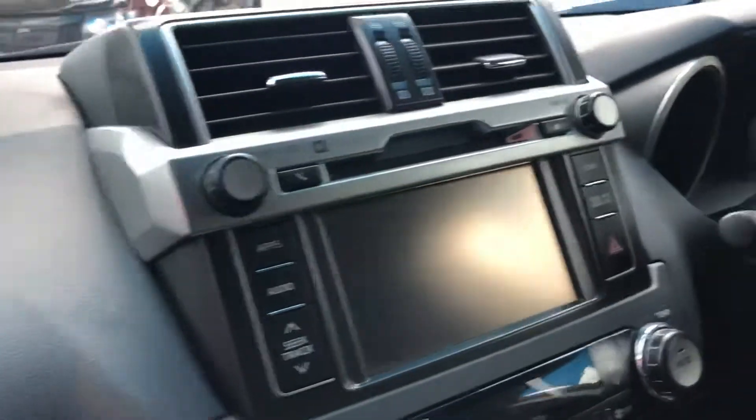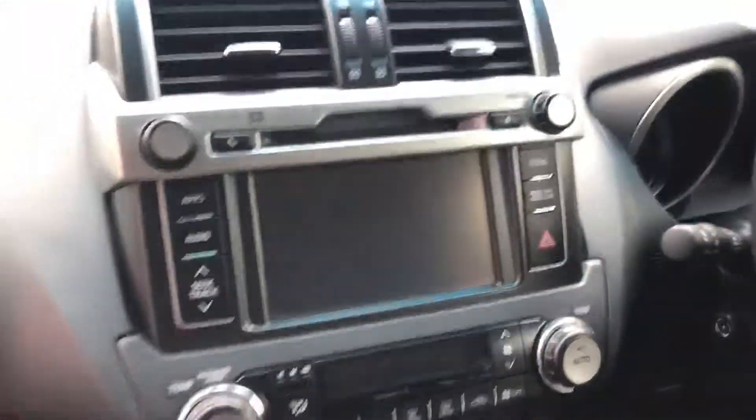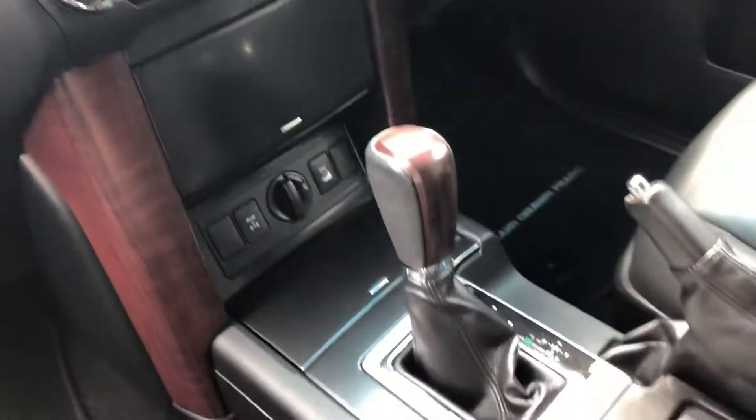Through to the seats — it does come with carpet floor mats as well. The dash is in good condition; there doesn't appear to be any sun damage or anything like that throughout the vehicle. It is fairly tidy.